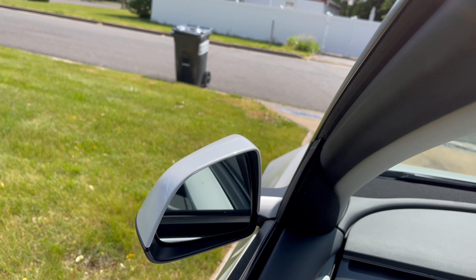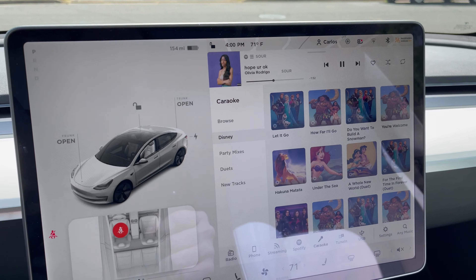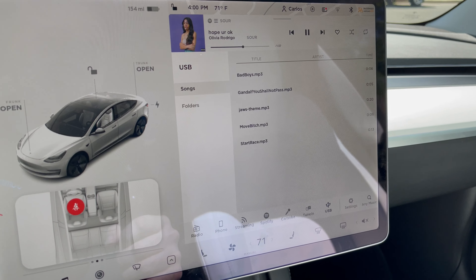Beyond Spotify, you can also use the radio, stream via Bluetooth from your phone — which actually gives you a higher bit rate — or listen to music on a USB stick. There's also karaoke included with the $10 monthly 4G subscription — it's free for the first year. It shows song lyrics on screen while you drive. TuneIn is also integrated for podcasts, so there are a lot of options for music and entertainment in this car.